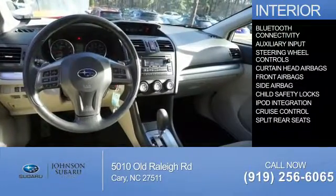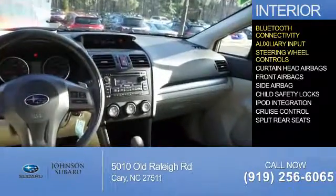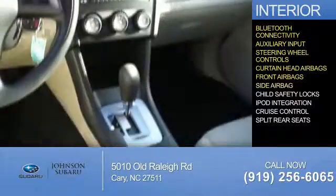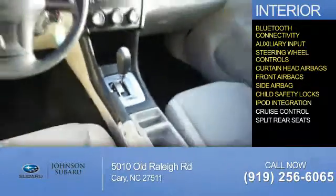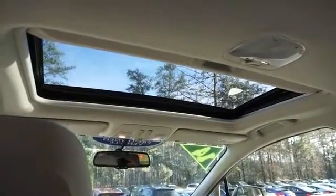Inside you'll find Bluetooth connectivity, an auxiliary input, steering wheel controls, curtain head airbags, front airbags, side airbags, child safety locks, iPod integration, cruise control, and split rear seats. Let us put you in the driver's seat today. Call or click to contact us.